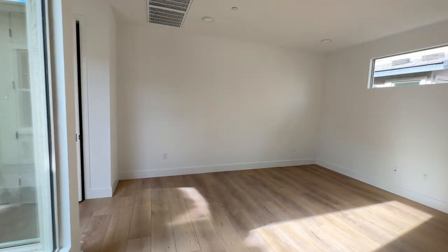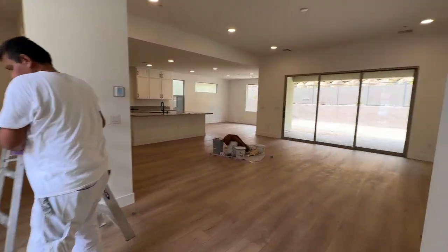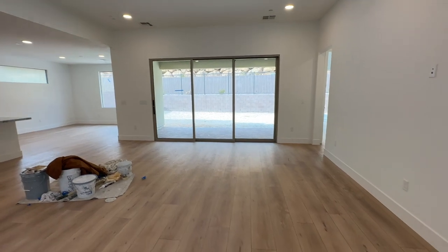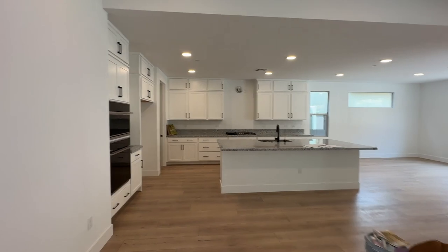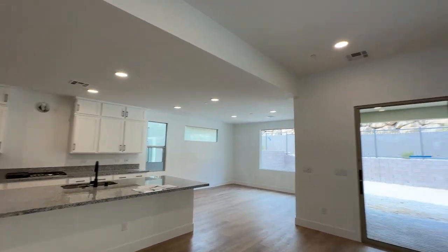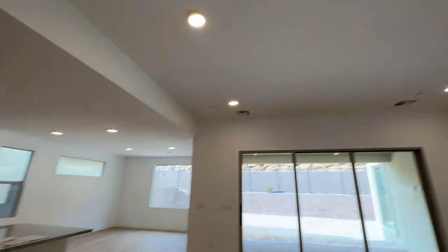I really like this den option. Then as you walk in, you have the big great room — your living room area and then the kitchen. I like all the can lights throughout; it's nice and bright. Pre-wire for a ceiling fan as well.